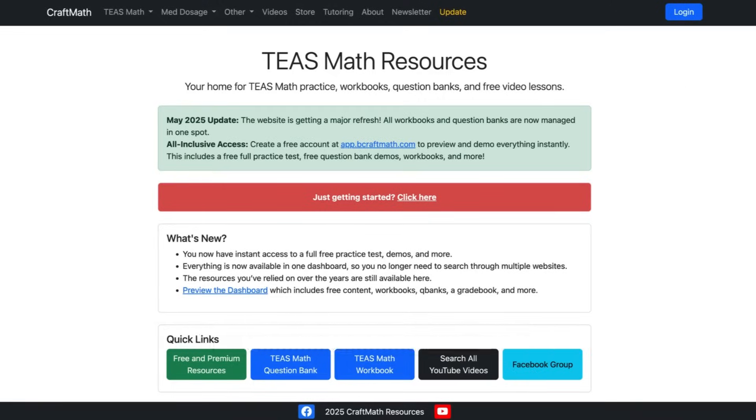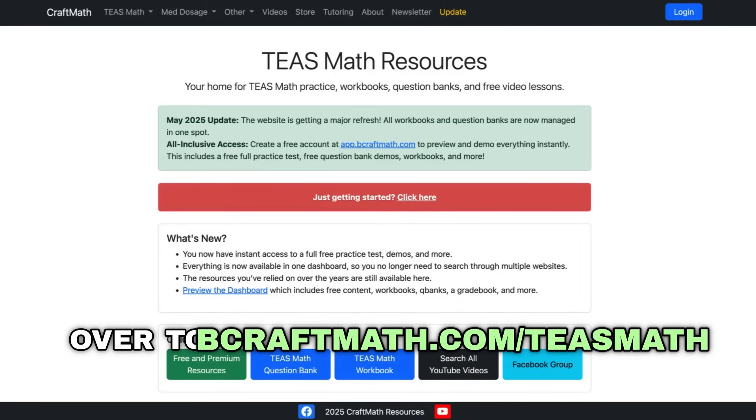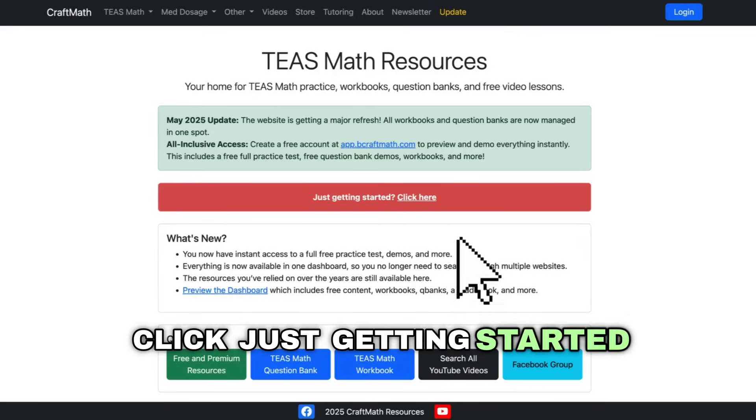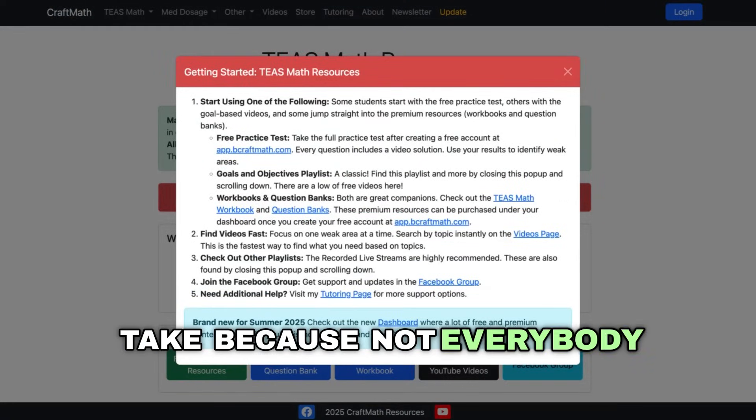What am I talking about? For pre-nursing students preparing for TEAS math, head on over to bcraftmath.com/teas-math. If you're not sure where to begin, click 'Just Getting Started.' There are different paths for you to take, because not everybody learns the same.